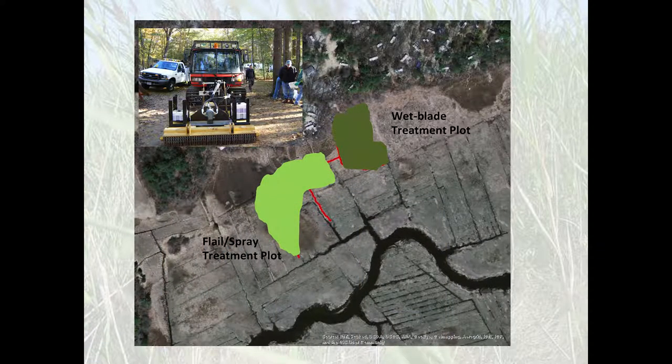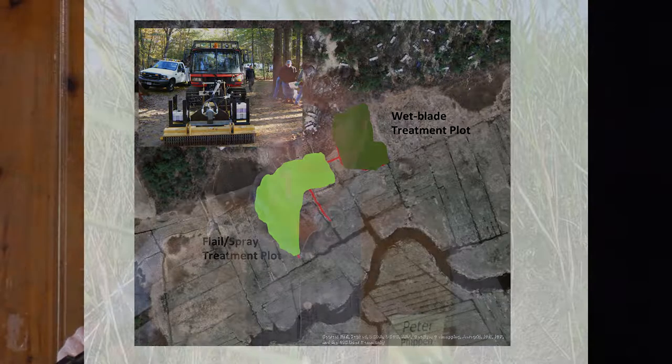We also looked at innovative ways to treat the Phragmites. One method used mowing equipment that would drip chemical onto the blade, so as soon as it cut a stem it injected chemical into the fresh cut — saving chemical and preventing overspray. We also looked at a flail mower combined with a spray bar that would spray right into the fresh-cut stem immediately after cutting. These methods sort of worked but not all that well; they were funded by private entities very interested in Phragmites removal.